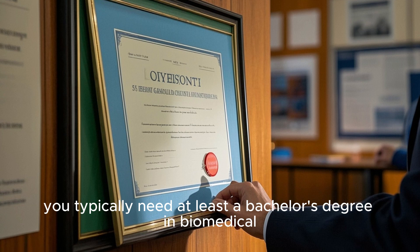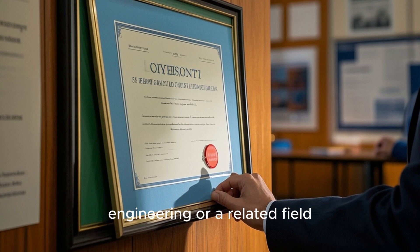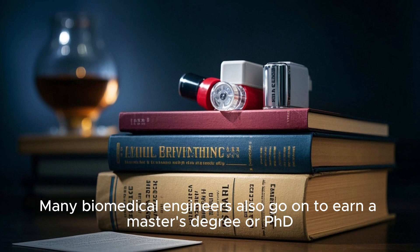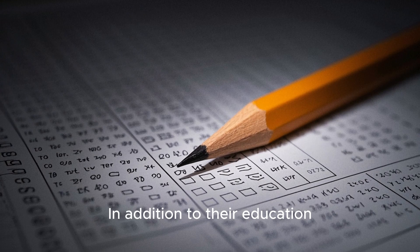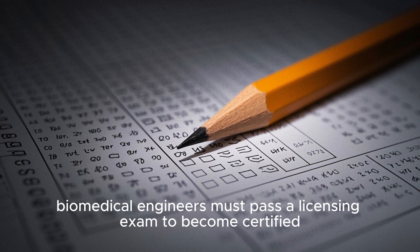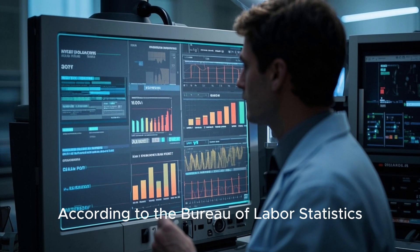To become a biomedical engineer, you typically need at least a bachelor's degree in biomedical engineering or a related field. Many biomedical engineers also go on to earn a master's degree or PhD. In addition to their education, biomedical engineers must pass a licensing exam to become certified.